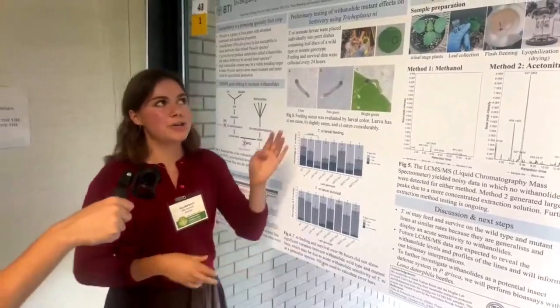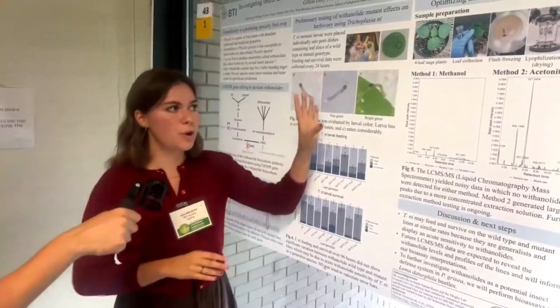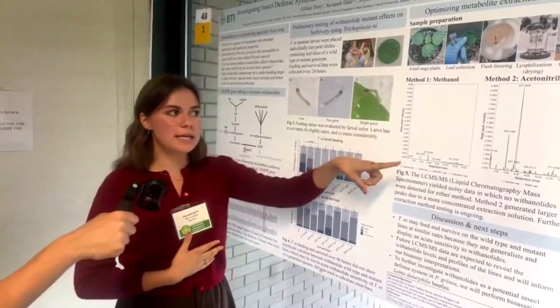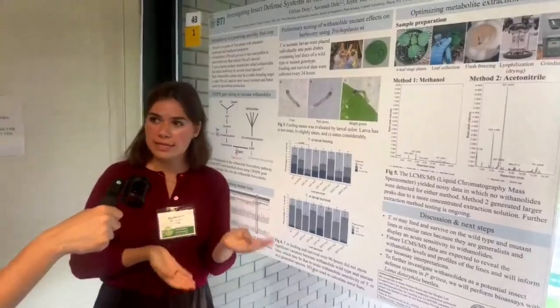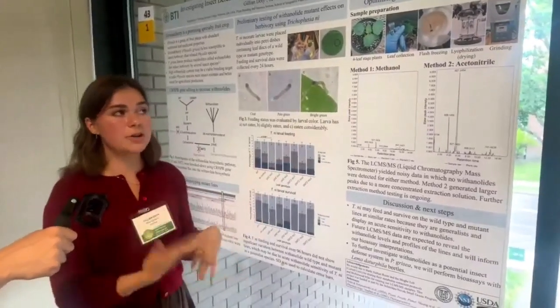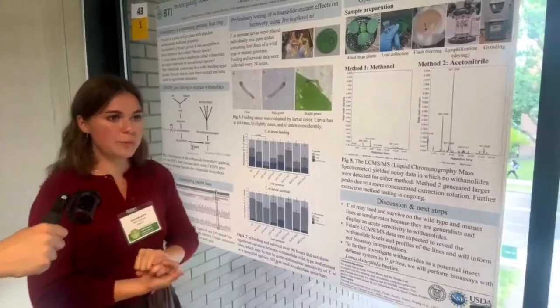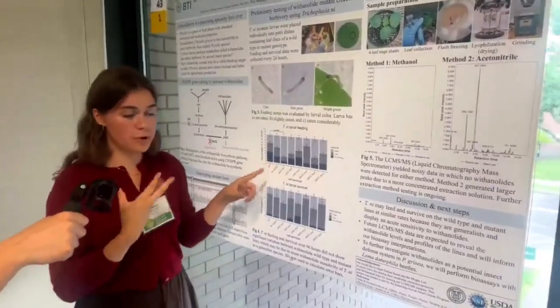The other part of my summer was spent trying to optimize metabolite extraction methods. We tried two methods and unfortunately both generated some pretty low quality data where we were unable to detect withanolides, but this testing is ongoing and so in the future we'll be able to actually look at what the withanolide levels and profiles are in our mutants.